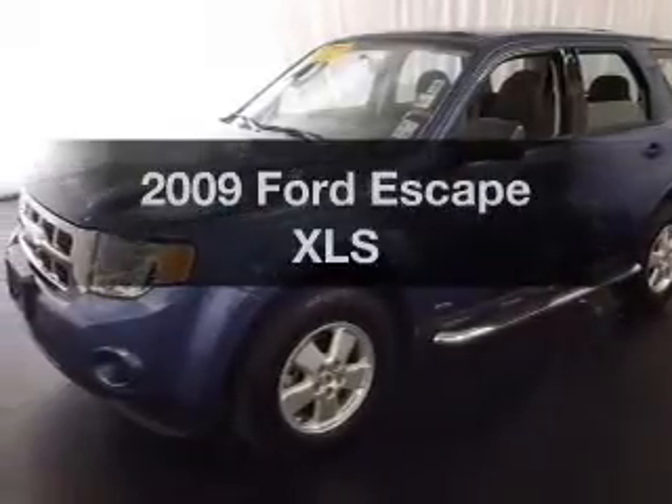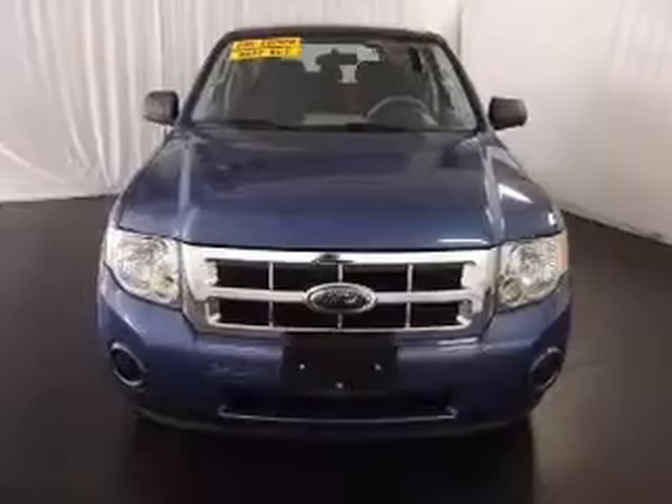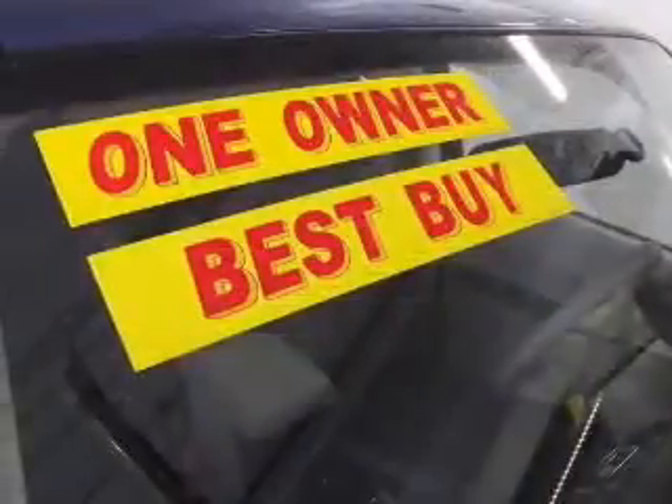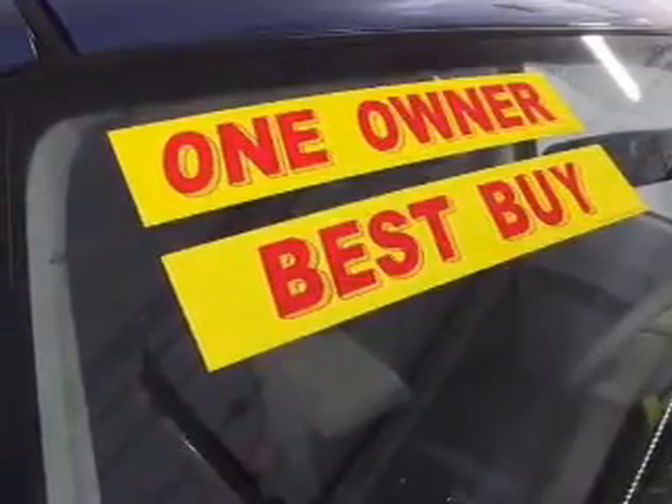Presenting the 2009 Ford Escape. If you're looking for an automobile with great attributes, look no further. With an efficient four-cylinder engine that responds smoothly to its automatic transmission, premium wheels lend a distinctive appearance. Anti-lock brakes help you bring your vehicle to a safe stop.